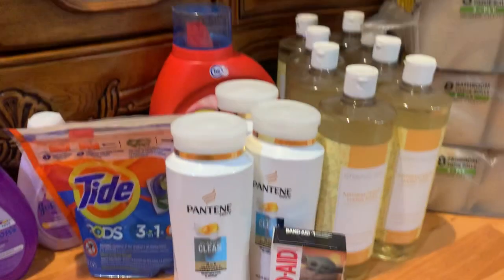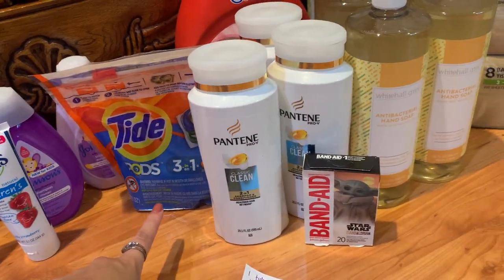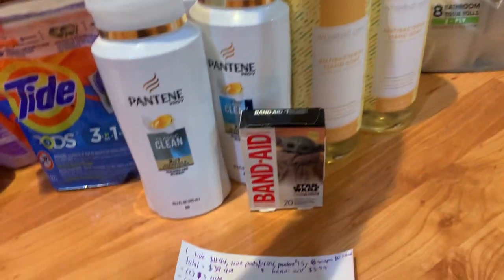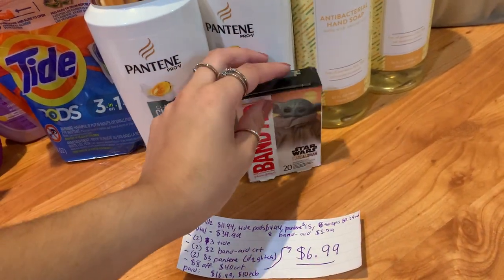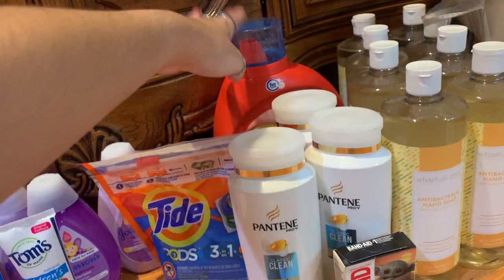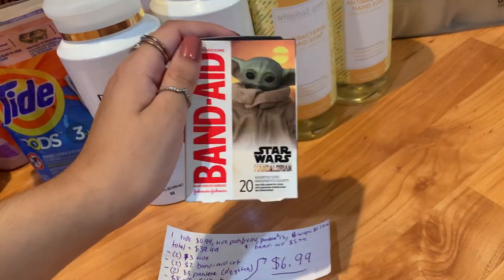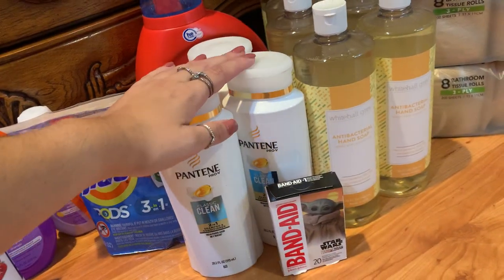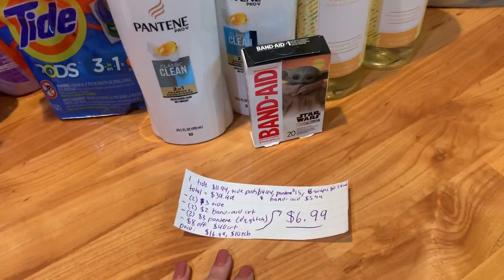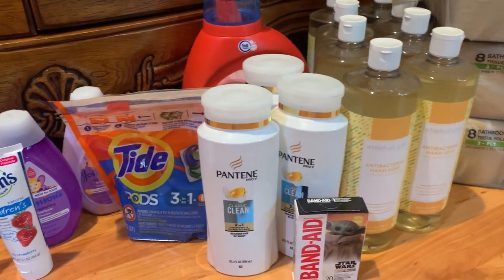Because of my money maker deal, I did a transaction that cost a little bit of money. I picked up one big Tide Pods for $11.94, a small Tide Pods for $4.94, three Pantenes for $15, eight CVS clearance items at $0.29 each, and Star Wars Band-Aids for $5.79 — totaling exactly $39.99. I used a $2 Tide coupon, a $3 big Tide coupon, two $2 Band-Aid CRTs, and a $3 Pantene digital coupon that glitched with the paper coupon. Paired with an $8 off $40 CRT, my total came to $16.99. I got back a $10 ExtraCare buck, making the final cost just $6.99.